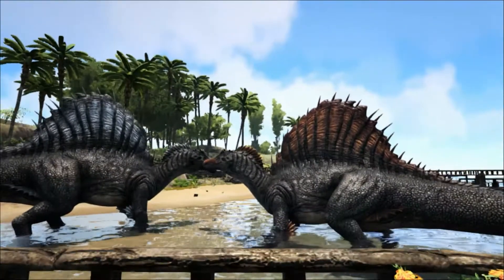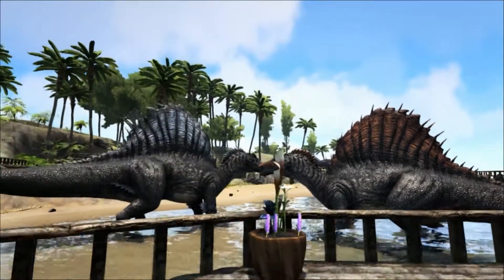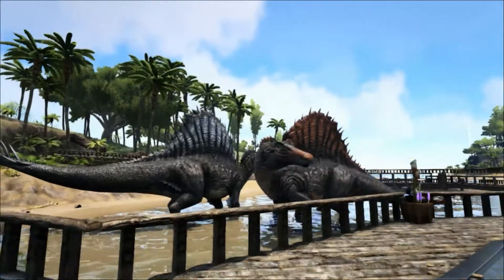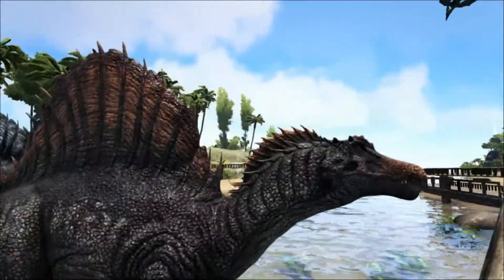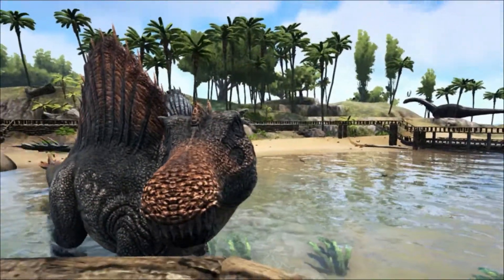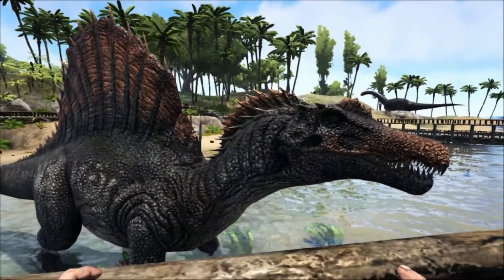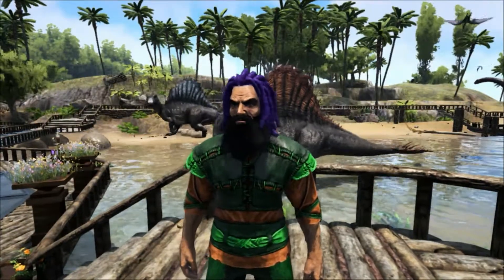The Baryonyx holotype was not a full-grown individual. Suchomimus itself was not full-grown but was still a sub-adult thought to have been near its maximum adult size. This has caused many paleontologists to contemplate the possibility that both Baryonyx and Suchomimus are actually the same genus, and that the neural spines did not begin to grow until the individual approached adulthood.